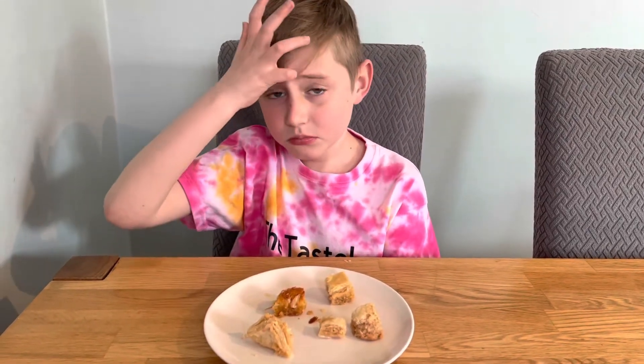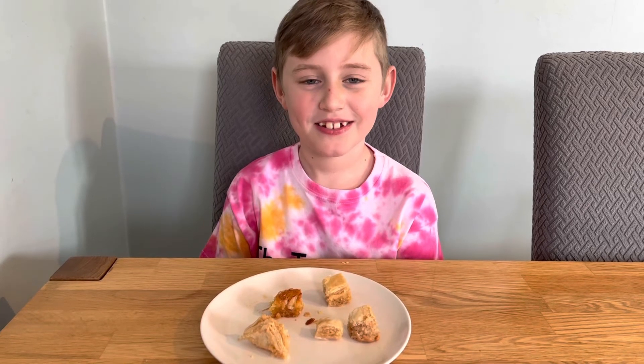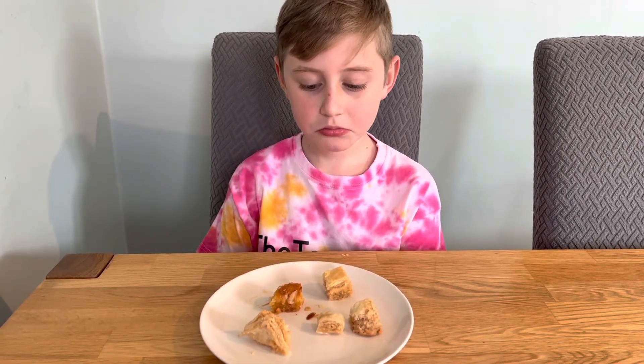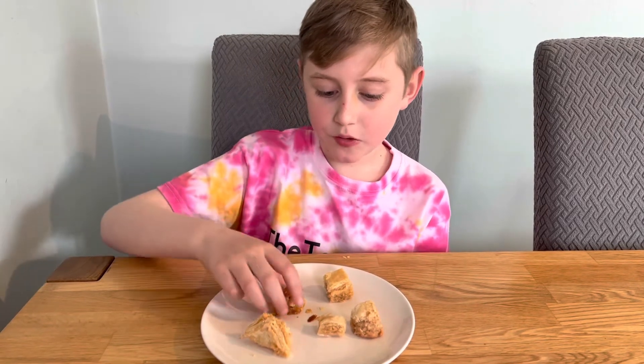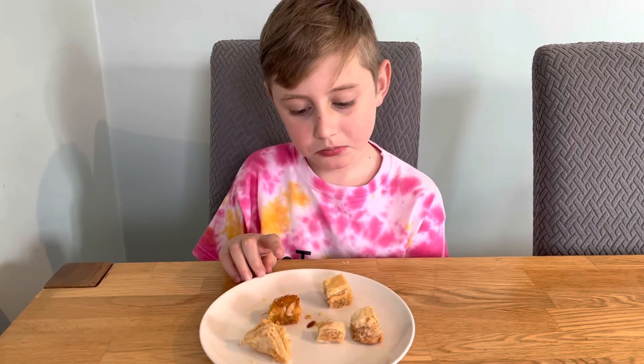So they taste the same, they're just different shapes. How would you rate baklava? Ten out of ten! Did you like the pastry one or the one that looks different? The one that looks different — so that one was the best one. Yeah, it's a bit cakey, that one, isn't it?